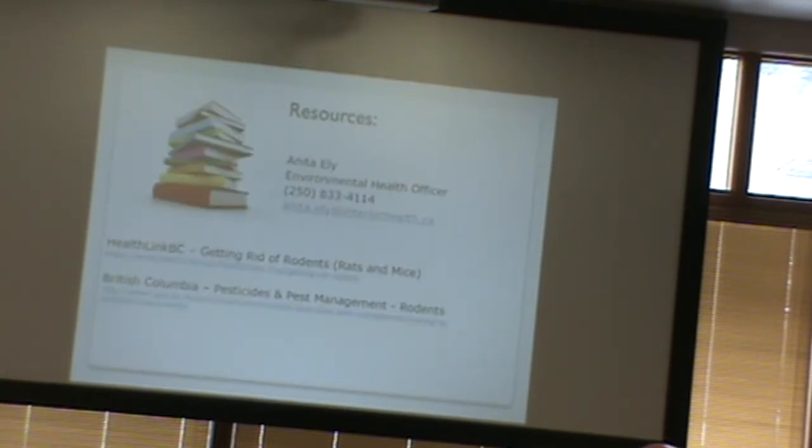There are some resources available — anyone is welcome to call. Health links have been passed out to council members and the mayor. If you have any questions, please feel free to contact me.